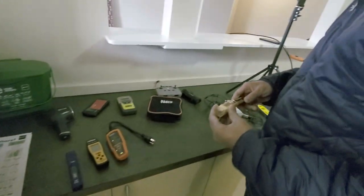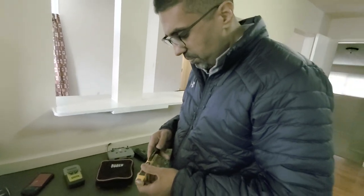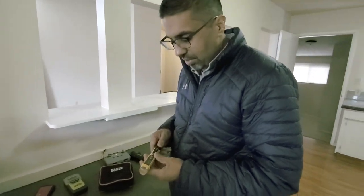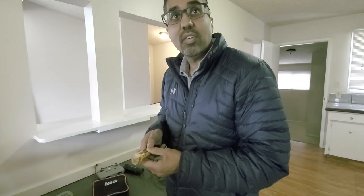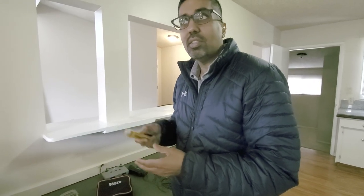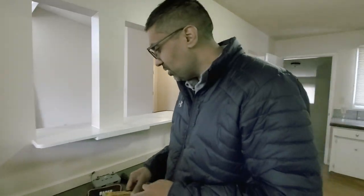Then we've got a non-contact voltage tester. How this works is you can test any live wire or conductor just to make sure if there's any voltage coming through. Sometimes there's a wire sticking out somewhere and before you touch it, you want to make sure it's terminated or turned off — so this is for that.